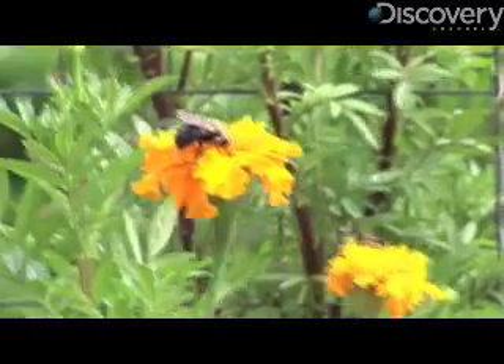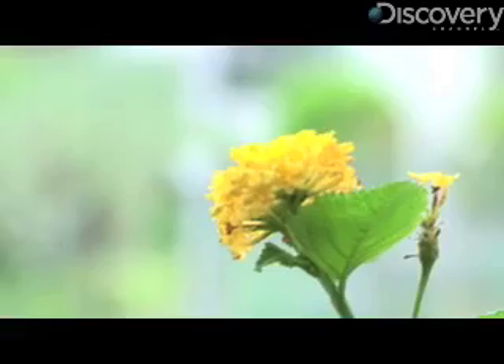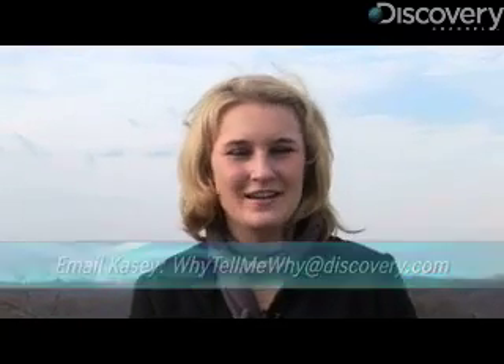But the other thing that our nose does is it acts as a filter. So the pollen and the dust that's in the air gets filtered out in our nose, and some people will have some drainage associated with that, and that's what happens with people that have allergies. Thanks for watching Why Tell Me Why. Any other science-related questions, please email me at whytellmewhy at discovery.com.